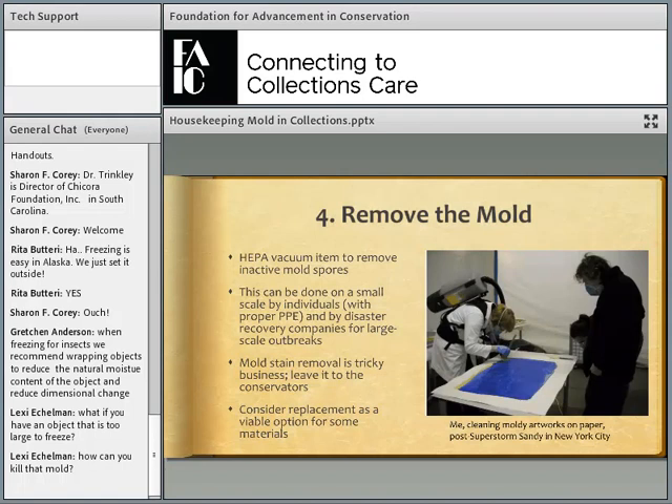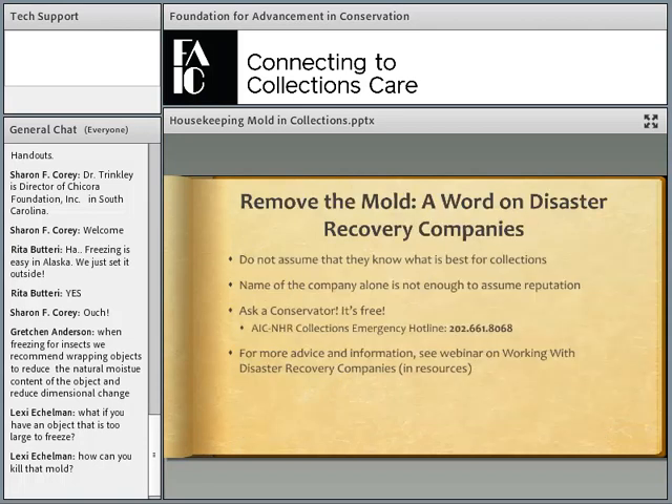Unfortunately, in a lot of cases we can't expect miracles, especially when looking at the residual color components some molds leave behind. When mold feeds, it often secretes different pigments — some as a defense mechanism to block light, others as an influence of whatever it's digesting. Mold staining is really tricky. If it's something really defacing to an object, I'd definitely consult a conservator about reducing that mold staining. In some cases, if it's a modern or replaceable book, you may consider replacement as a viable option depending on the damage and how extensive it is.